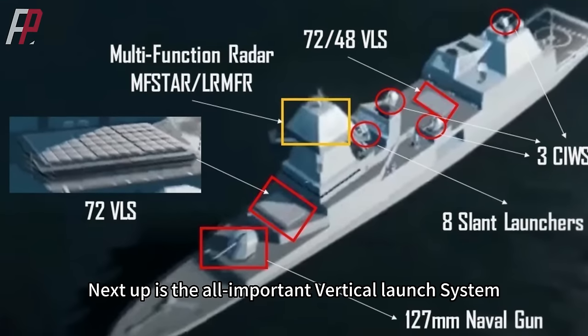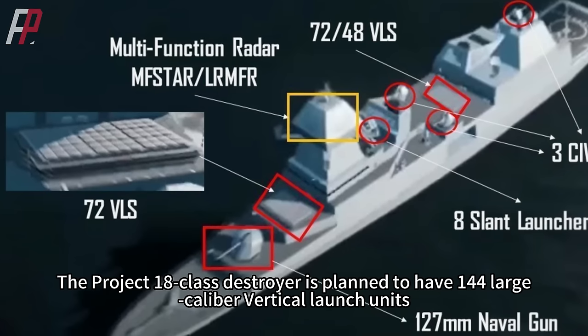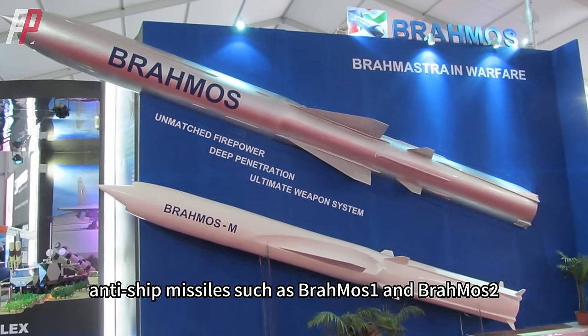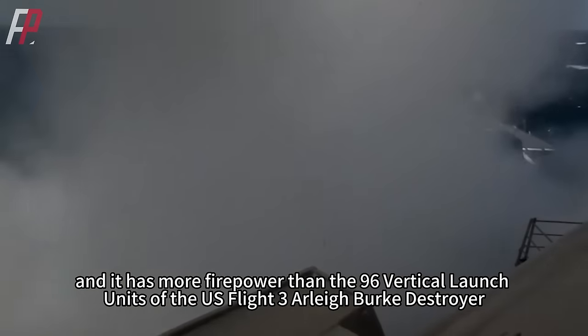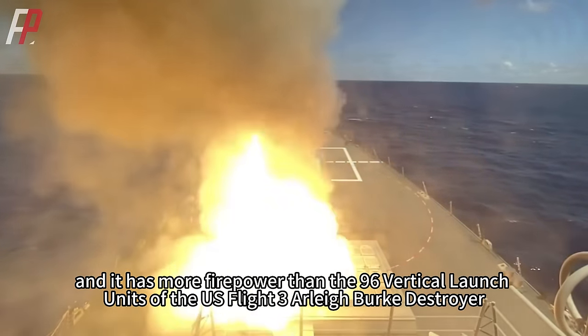Next up is the all-important vertical launch system. The Project 18-class destroyer is planned to have 144 large-caliber vertical launch units. It can launch anti-aircraft missiles such as AD-1, AD-2, and Barak-8, anti-ship missiles such as BrahMos-1 and BrahMos-2, as well as missiles for land attack — giving it more firepower than the 96 vertical launch units of the US Flight 3 Arleigh Burke destroyer.